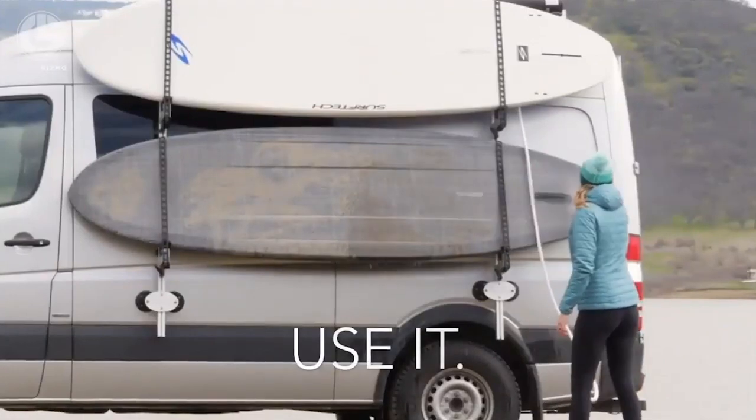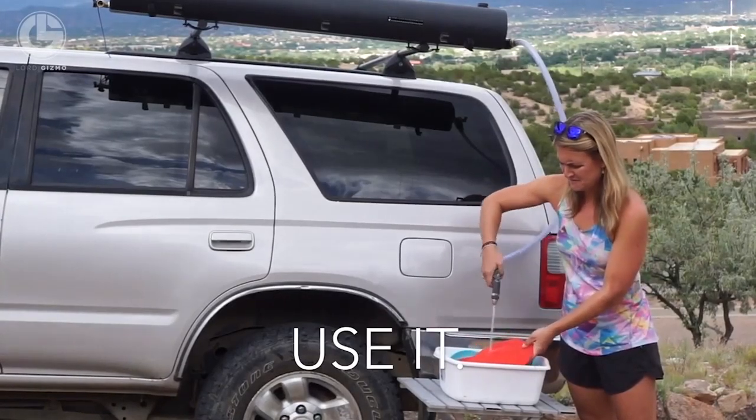You can even take a shower. But make sure to check its thermometer first, as it absorbs sunlight and gives you a hot shower anywhere you need.